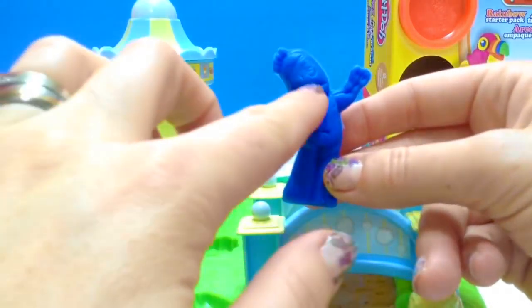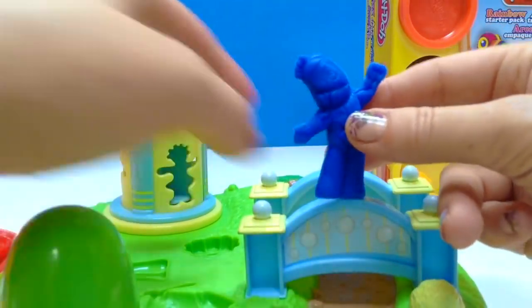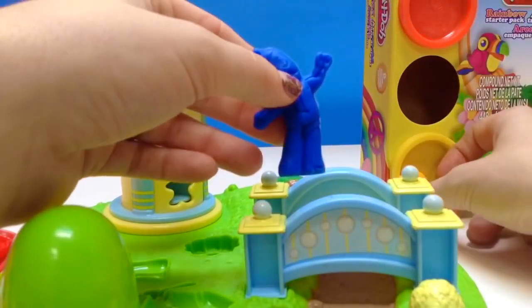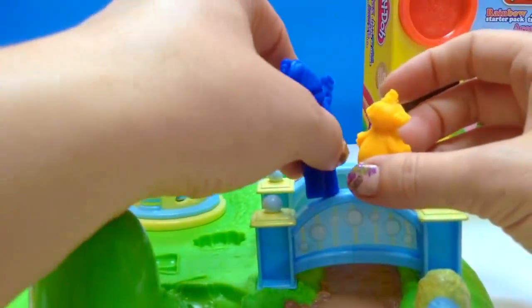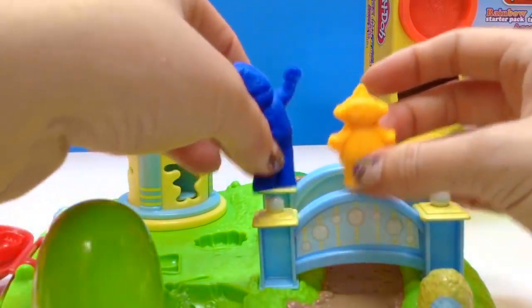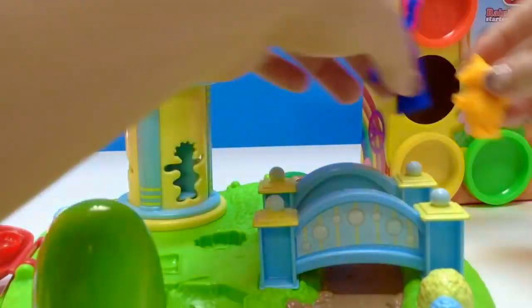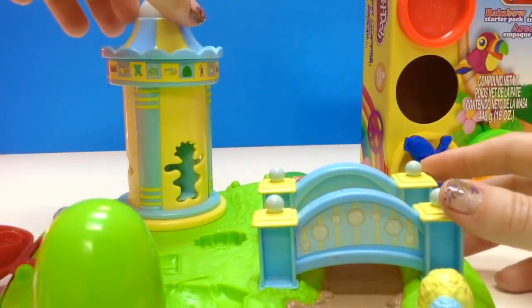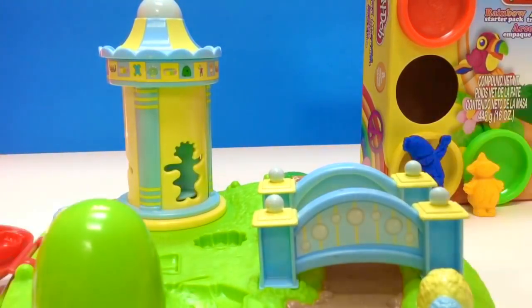Iggle Piggle, you have a little line in your face — how did that happen? He has a big smile. My name is Iggle Piggle! So now Iggle Piggle can play with Muckapucka. Now I'd like to try this Play-Doh gazebo, and we're going to make a little bit of an Upsy Daisy shape, so let's see what happens. We'll put our Play-Doh away and leave Iggle Piggle and Muckapucka out.